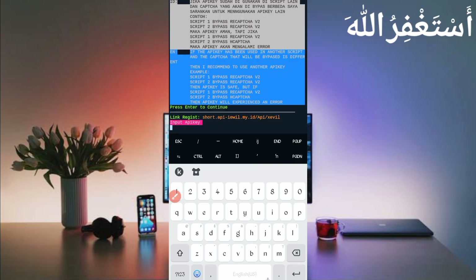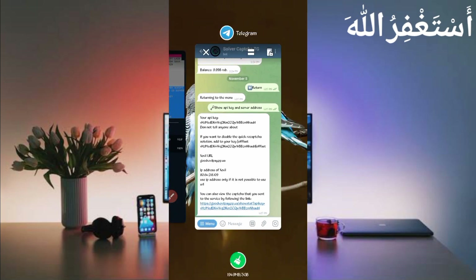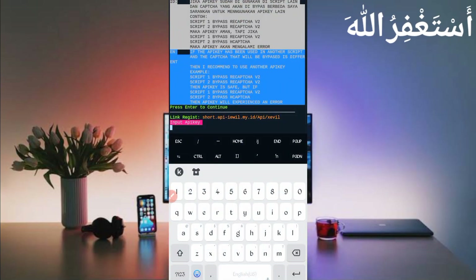Now you need your API key. You can get a free API key with five rubles balance — the link is in the description. If you don't know how to get your API key, I already explained it in a previous video. Copy your API key — you get five rubles free on joining, which you can use for captcha solving. Most probably it will last through thousands of captchas. When the balance runs out, you can create a new account with a temporary Telegram number, or you can invest — five or ten rubles is a small price for thousands of captcha solves. Then paste your API key and press Enter.